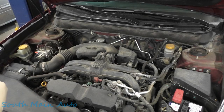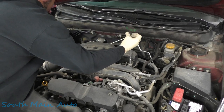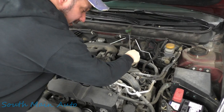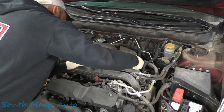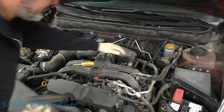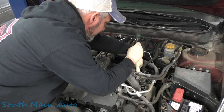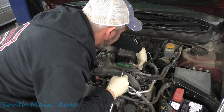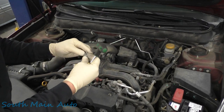All right folks, 2014 Subaru - it's got the big two-five. It's a Forester. It's not a Forester, it's an Outback. Got a question for you folks. Who the heck was here? This nut and bolt is not supposed to be here. This should be a Christmas tree fastener, but somebody put a nut and a bolt there.